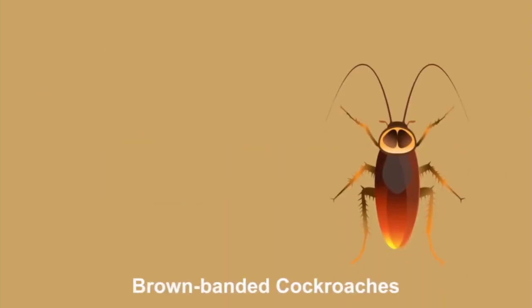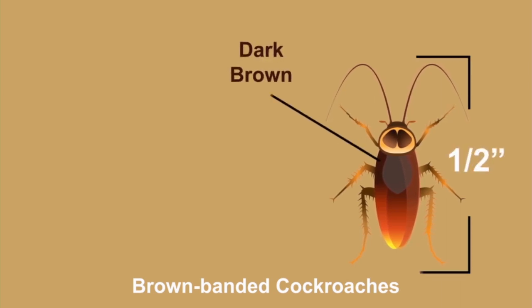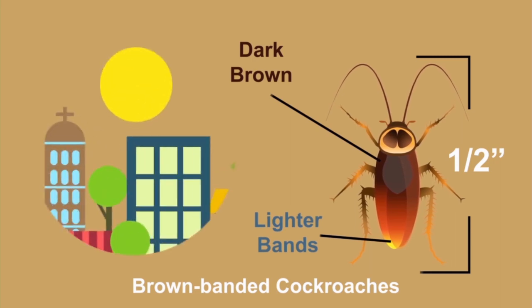Brown-banded cockroaches are about half an inch in size, dark brown in color with lighter bands on their wings. They prefer to live in warmer, drier areas.